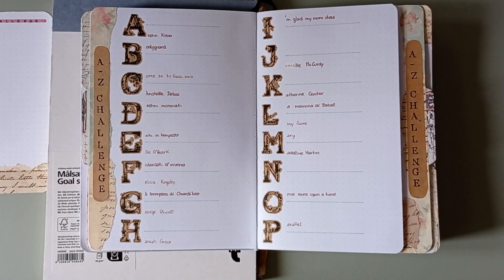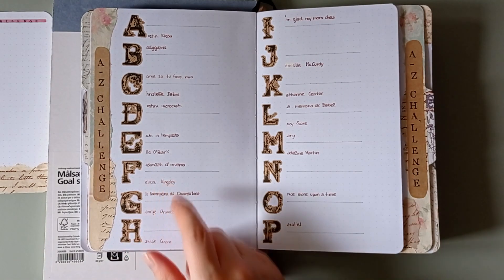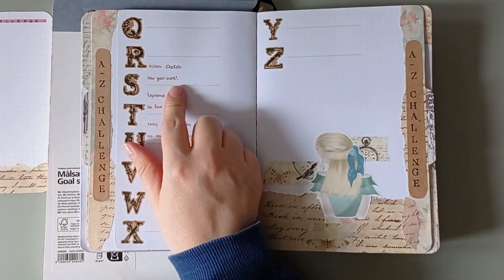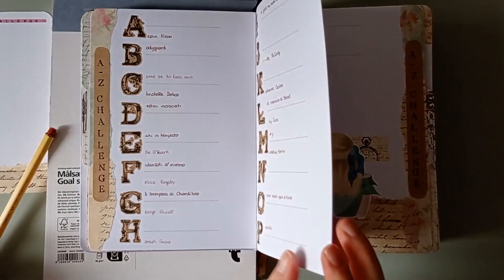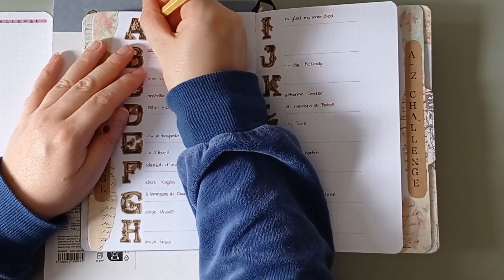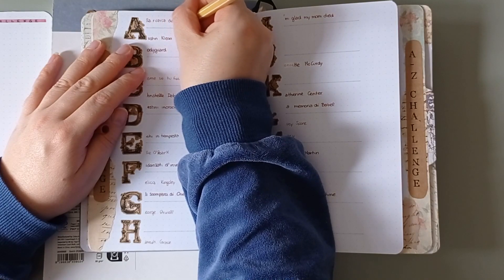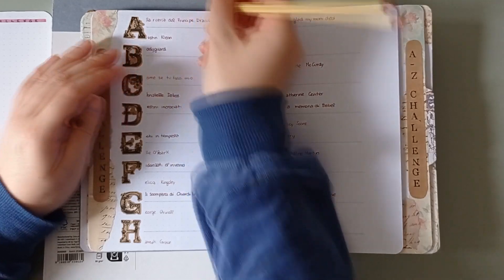Here we go with the spread I absolutely love but hate — this challenge is getting harder and harder each single day. Here you're gonna see me and all I'm gonna be able to add is one title of a book, and that's it, because for all the other books and authors there's no space. I still have all the same letters empty — I don't think I'm gonna finish this one.